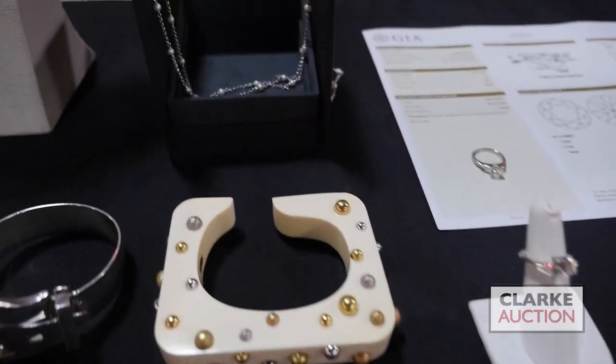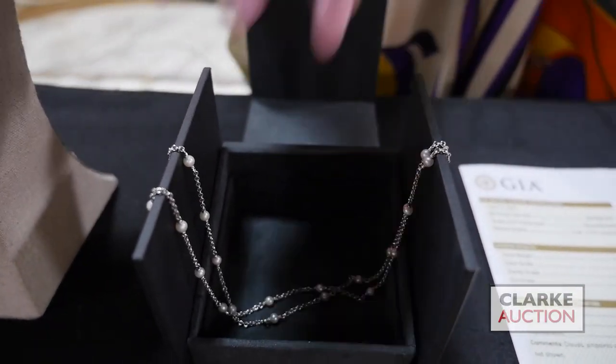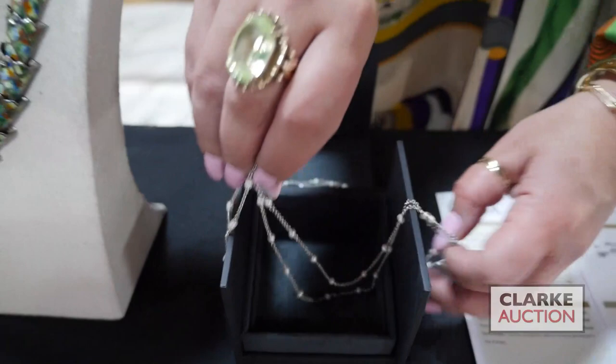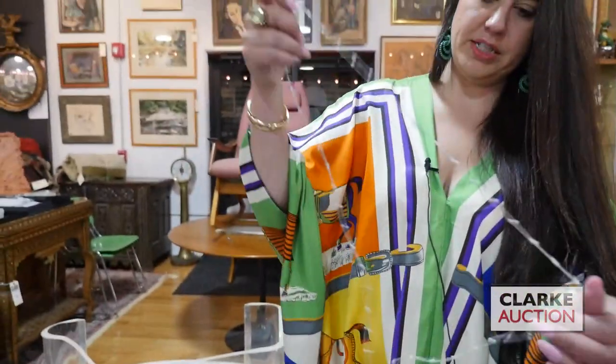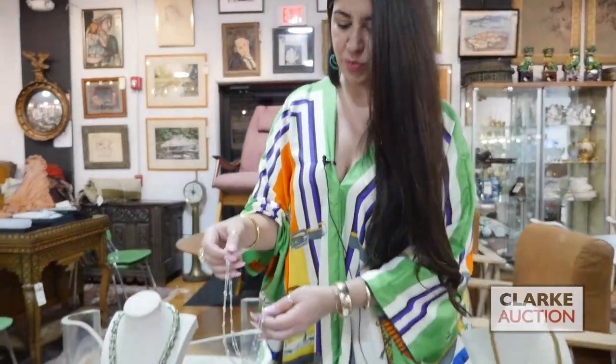Jumping to this piece — we have a David Yurman sterling and pearl exceptionally long necklace. Just take a look here, it's so nice and it can be looped around. This is estimated at three hundred to five hundred with the original box.